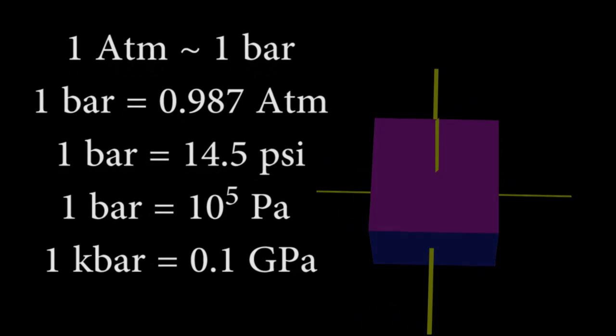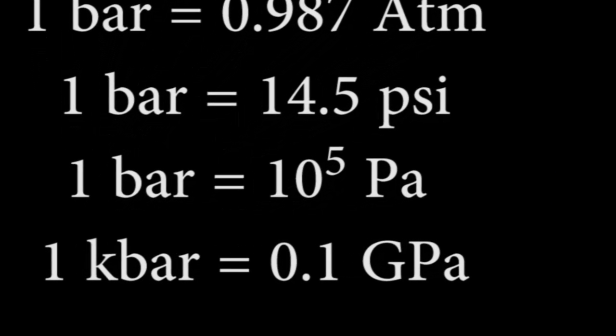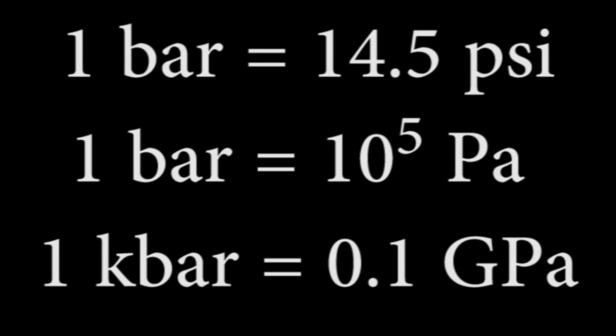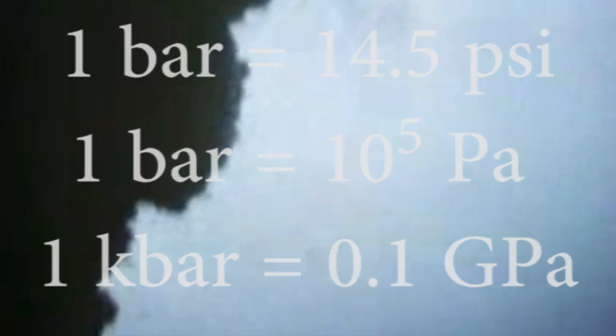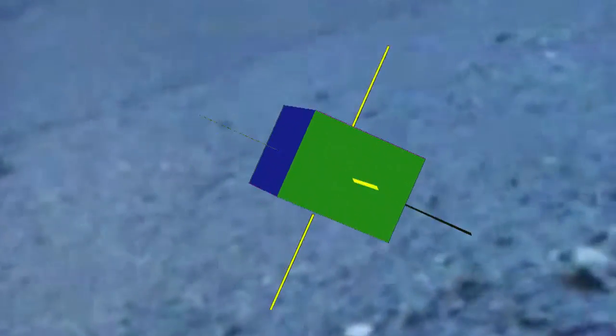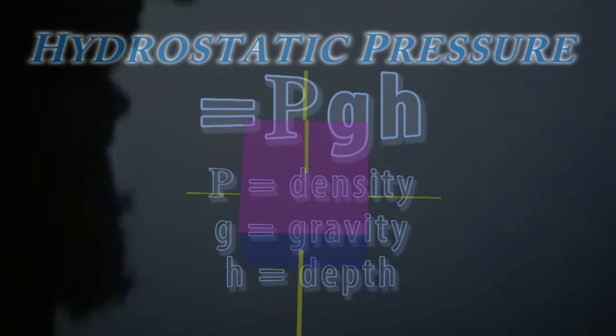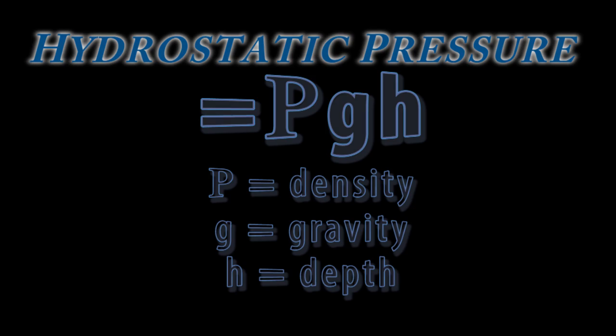Geologists have traditionally used bars or kilobars. It's useful for budding geologists to know the conversion that one bar is about 10 to the fifth pascals, or one kilobar about 0.1 gigapascal. Scuba divers know the pressure effect as they dive deeper and deeper below the water surface. For every 10.6 meters depth in water, about 33 feet, you get another bar, or 14.5 pounds per square inch of pressure. This pressure is equal on all parts of a body below water, and is known as hydrostatic pressure, equal to the density of the water times gravitational acceleration times depth.